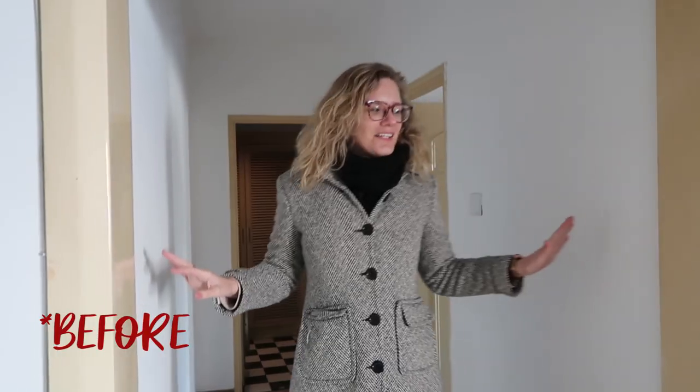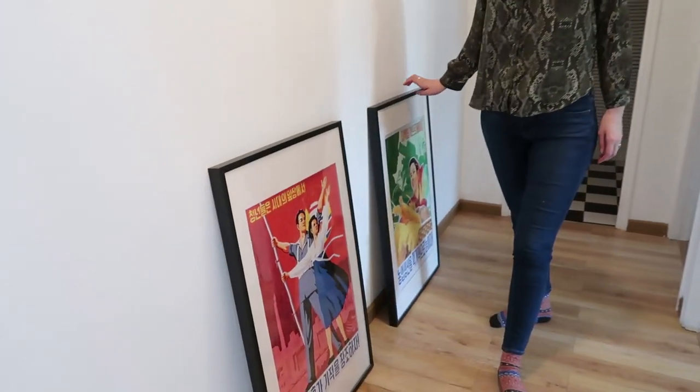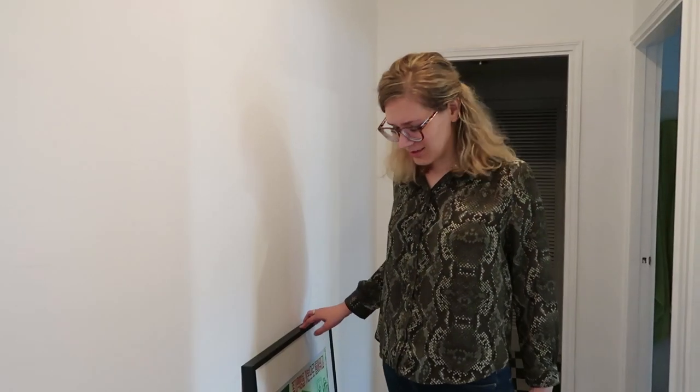We are now in the hallway leading up to two bedrooms and what we did here is actually a lot of painting. This door frame was a very weird yellow-brown color — very ugly. So we decided to paint it white and it looks so much better. It makes this hallway really bright. And now the only thing we want to do here in the hallway is to put up these two posters that we bought in North Korea a couple of years ago. I think they would look really good here with the bright colors.